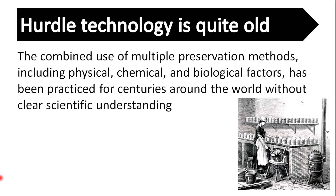Hurdle technology is quite old. The combined use of multiple preservation methods including physical, chemical, and biological factors has been practiced for centuries around the world without clear scientific understanding.